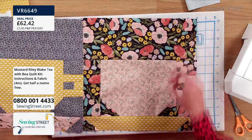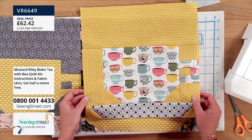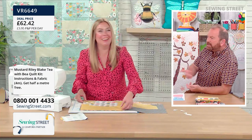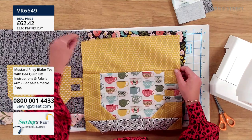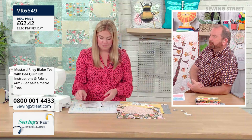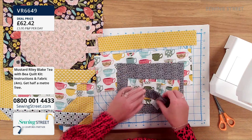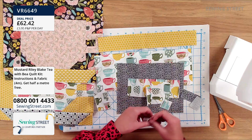Stuart says he still can't believe that Delphine has managed to piece three blocks in the time and is well on her way to making a fourth block. Pieces were cut out in advance, but that is amazing, amazing work and should really inspire you. If you think you don't have enough time to make a big 51-inch square wall hanging — Delphine's made four blocks in the hour. Absolutely amazing work, as always.